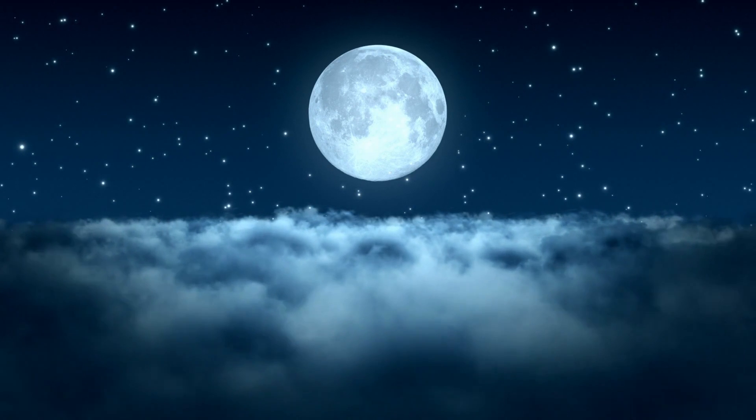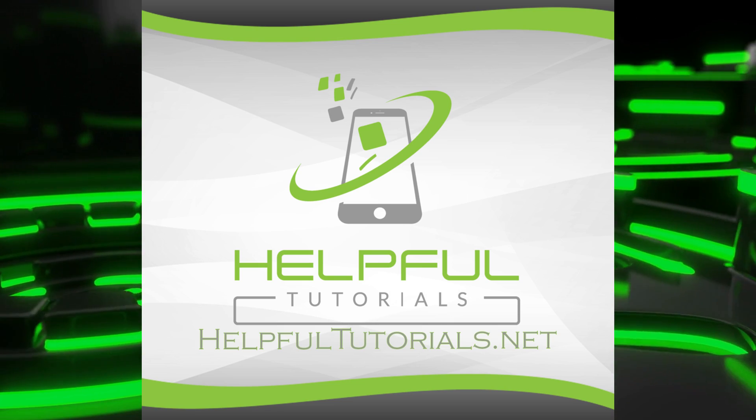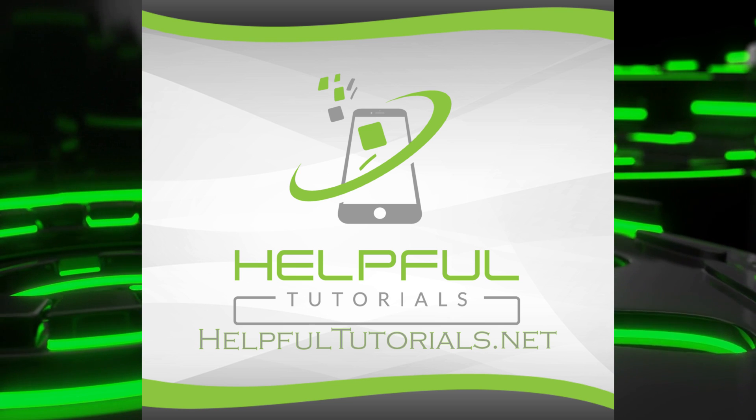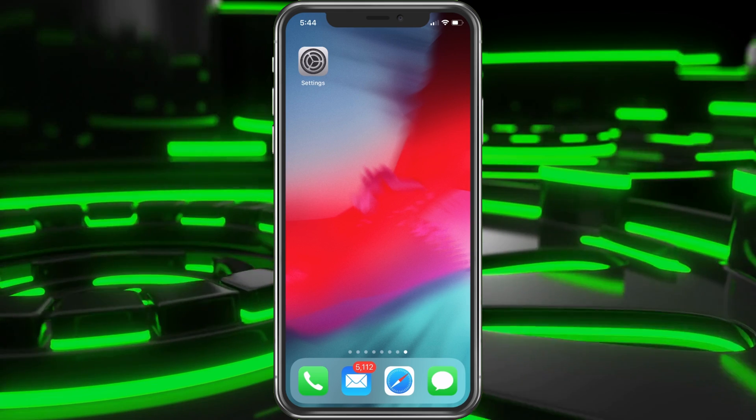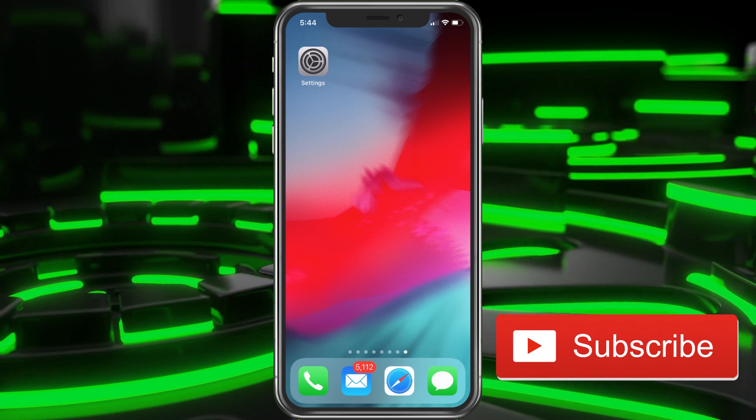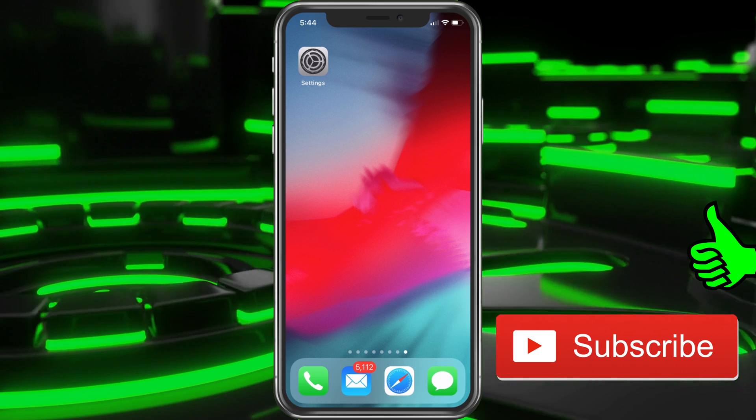Welcome everybody, I'm Kevin from HelpfulTutorials.net. If you're new here and you like iPhone tutorials, fixes, tips, and app discovery, please do me a favor and smack that subscribe button and give the video a like. I would really appreciate it.